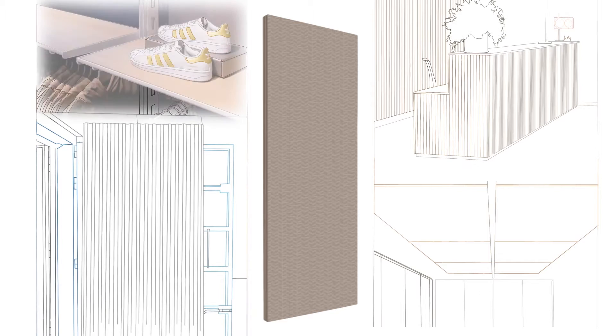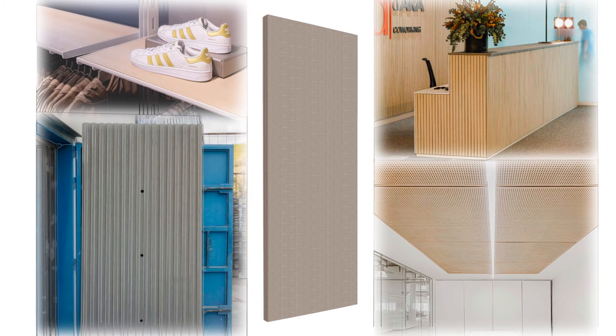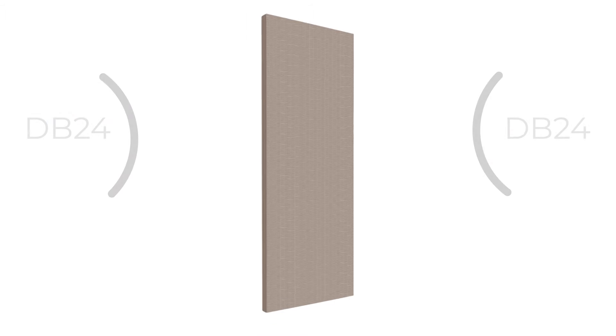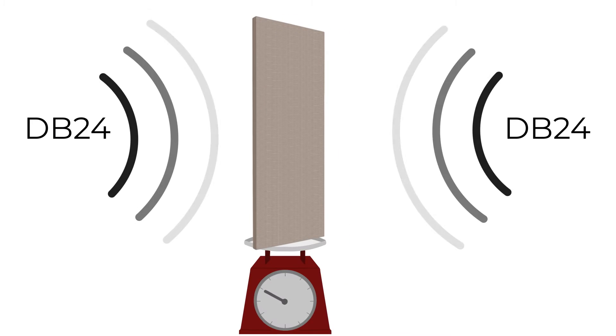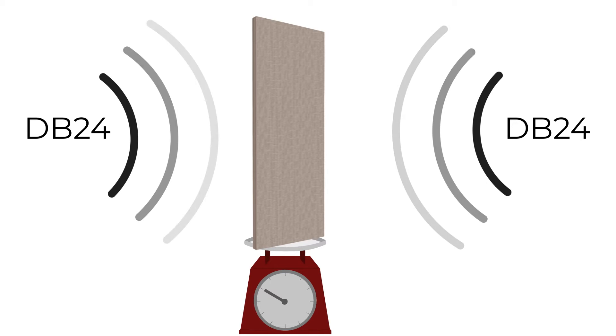Onnext is a revolutionary new design product, ideal for interior solutions as well as cladding for walls and ceilings. It's lightweight and has excellent acoustic performance, which means it can be used in many applications where other products can't.